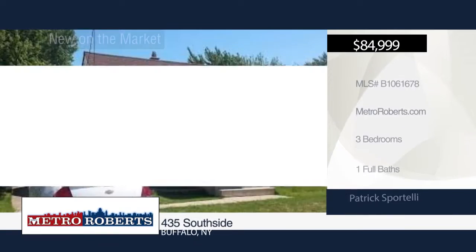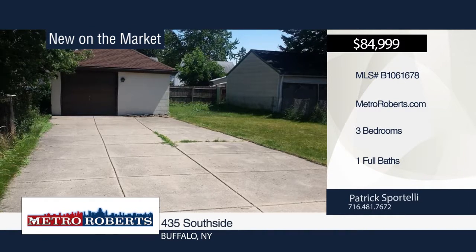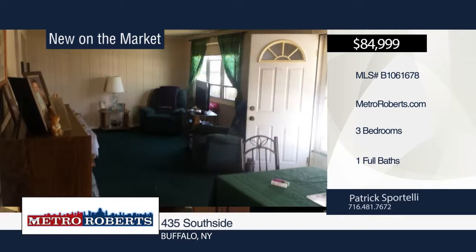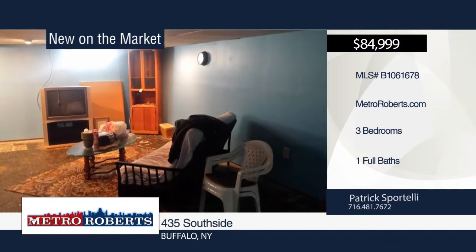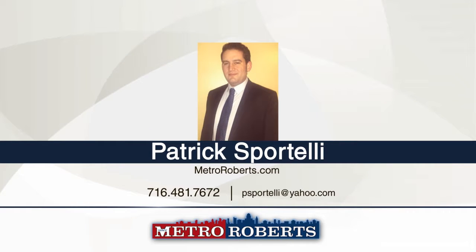Take a look at this well-cared-for three-bedroom, one-bathroom South Buffalo home. It's located near a park, school and plenty of stores and restaurants. This home features hardwood floors throughout, a newer roof, newer furnace, electric and fenced-in yard. Add your finishing touches to the basement and make it into a rec room. Explore the possibilities when you contact Patrick Sportelli.